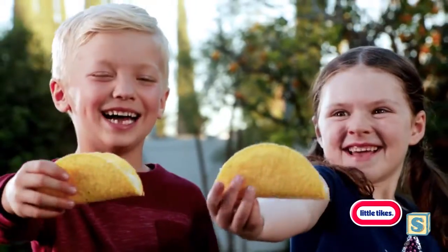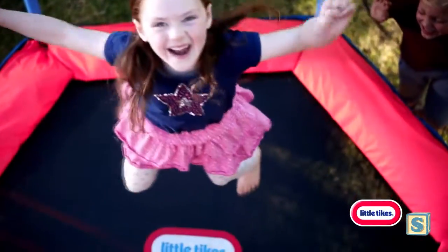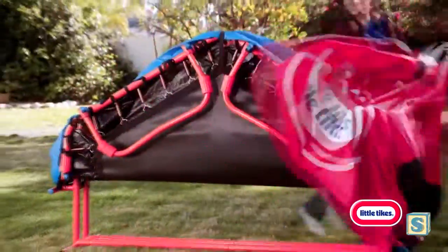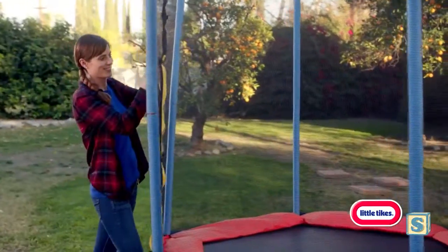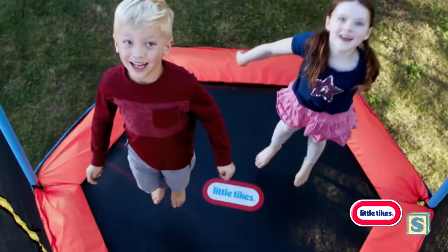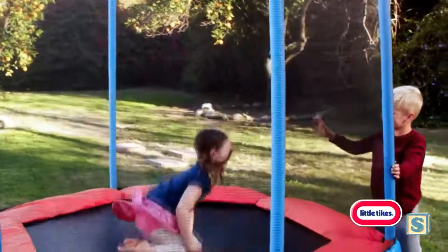What folds like a taco? The Little Tikes Easy Store 7-Foot Folding Trampoline. It's easy to jump right in — just wheel it out and unfold it in minutes. With its safety enclosure and durable padding, kids can go for some serious air. Get tricky or just bounce till they drop.